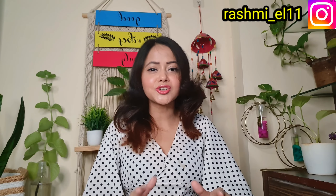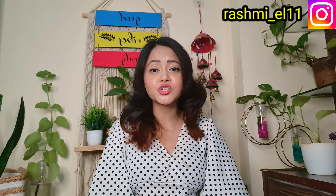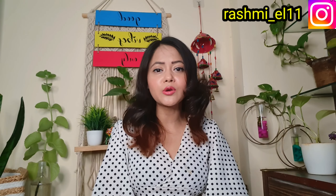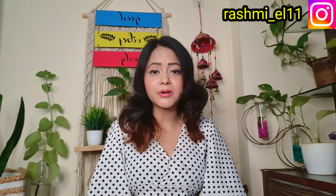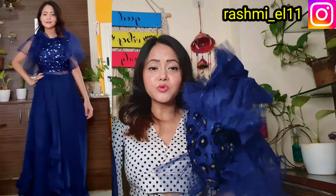I will try these outfits for you with price and trendy collection review. Products from Meesho and Myntra — codes and links are in the description box. If you haven't subscribed to my channel yet, please subscribe and press the bell icon.